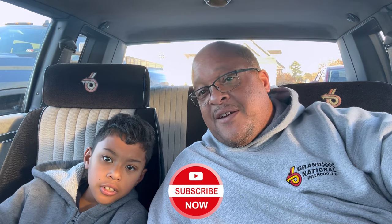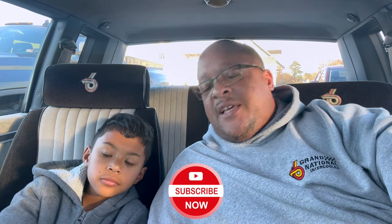Don't forget to comment, like, subscribe, and share. Hit that notification bell. Thank you for all the support. This is Peanuts Automotive Adventures. That's Peanut, but I'm James. We out. Peace.